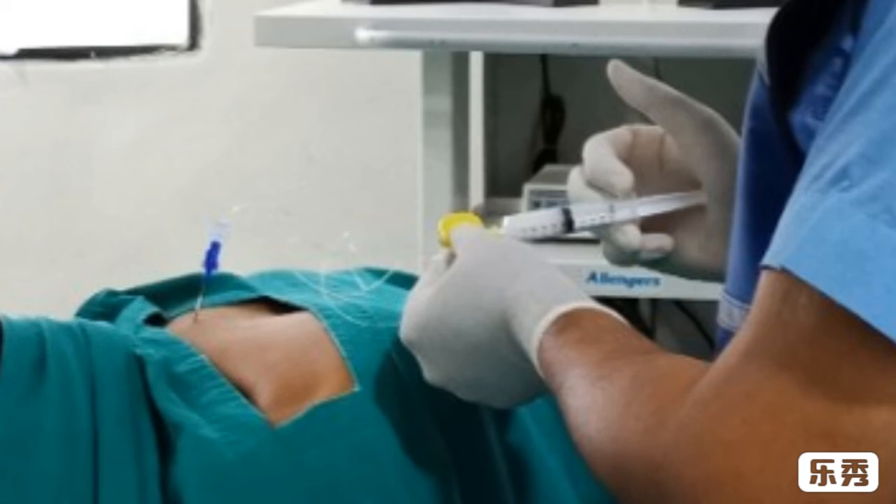Though people are scared of steroid injection, as it is a single shot — not like regular long-term steroid tablets — it is not at all harmful. Rather, as it is injected at the targeted site as per MRI reports, it gives tremendous support to the patients.